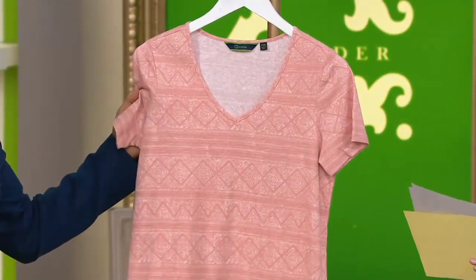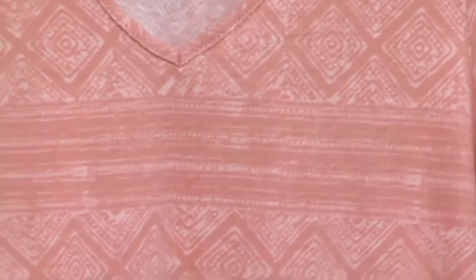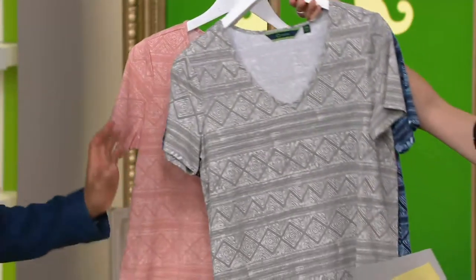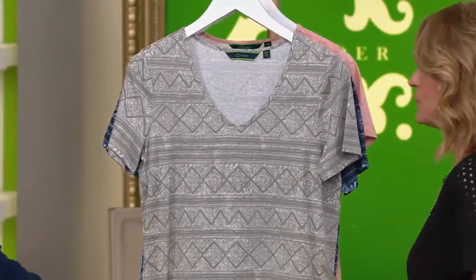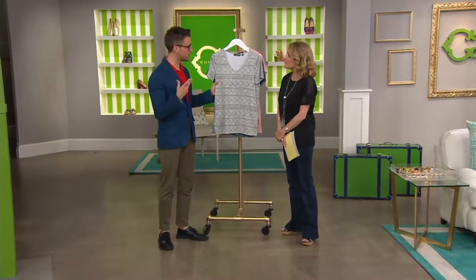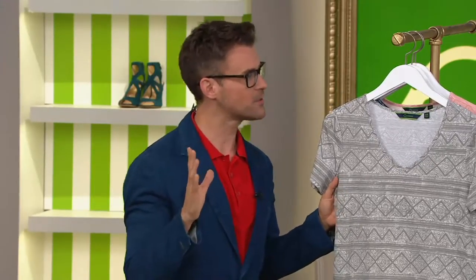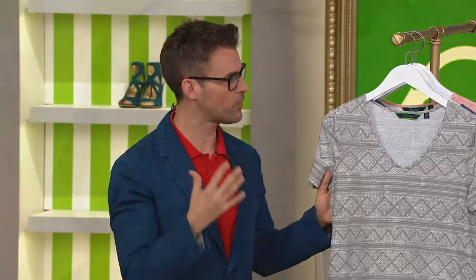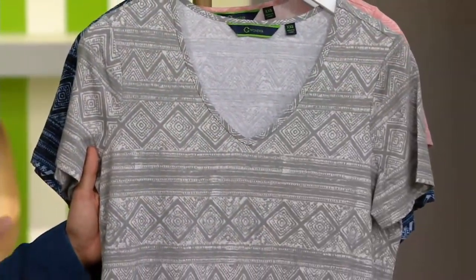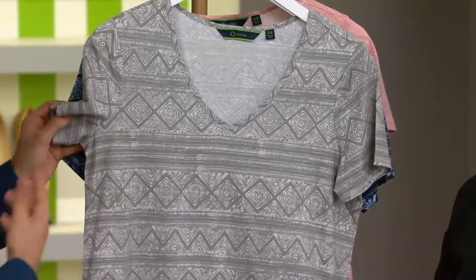We also have it in dusty rose, available in sizes extra small to 3X. We like to call this a non-print print. This was inspired by Morocco — really inspired by the textiles there, by the tile work. So this woodblock print is a great way, if you're someone on the cusp of wanting to incorporate a little print into your wardrobe for summer but want to do it in an easy, subtle way — this is the t-shirt for you.